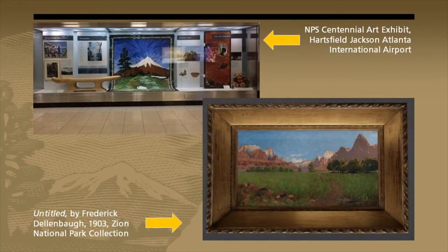Cultural resource objects fall into four categories: art, history, ethnology, and archaeology. Art objects are pieces made in the park or inspired by the park. They generally come into the collection because they're historic, like this 1903 painting of Zion Canyon by Frederick Dellenbaugh, or through artist-in-residence programs where artists are invited to stay in the park for a set period and produce bodies of work, with one or more pieces coming into the collection. We brought together a collection of works from artist-in-residence programs across the NPS for a Centennial exhibit in 2016 at the Atlanta airport.